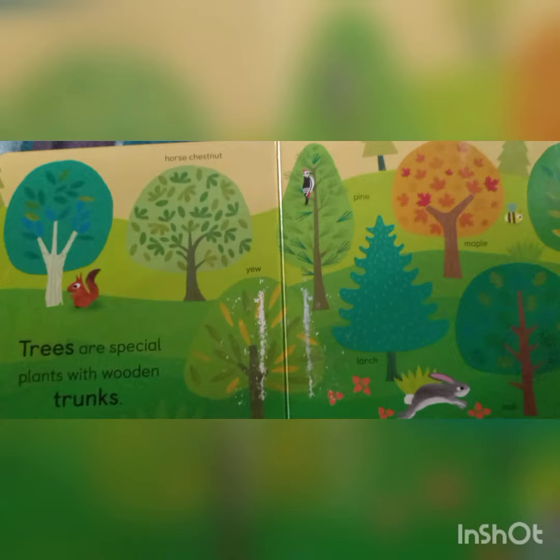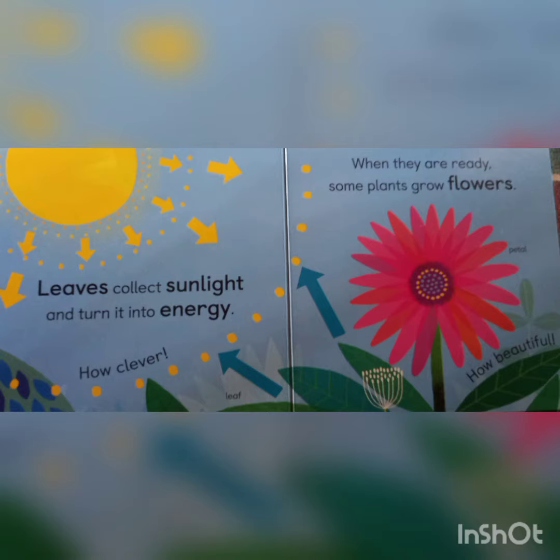Trees are special plants with wooden trunks. Leaves collect sunlight and turn it into energy. How clever!